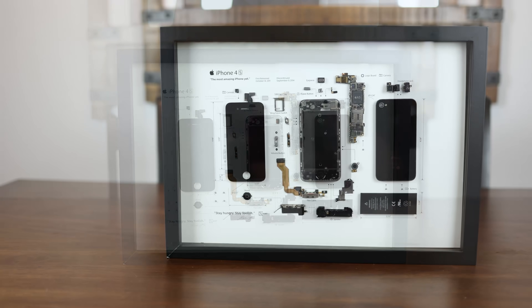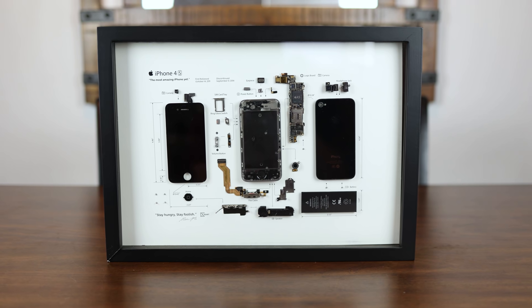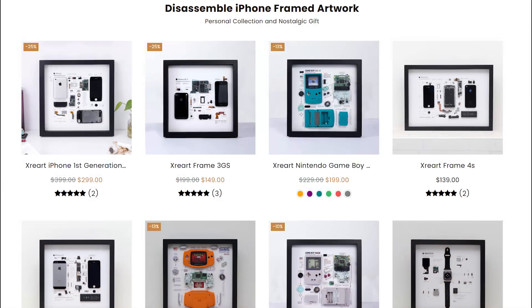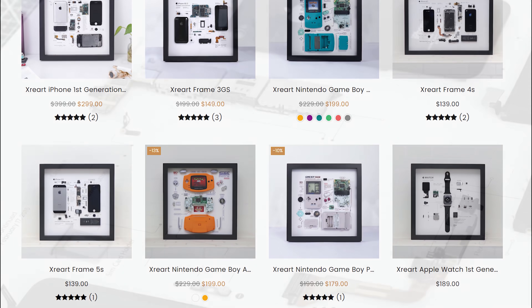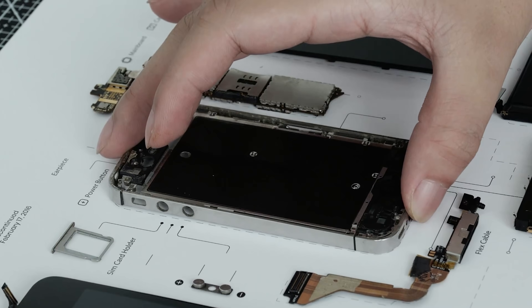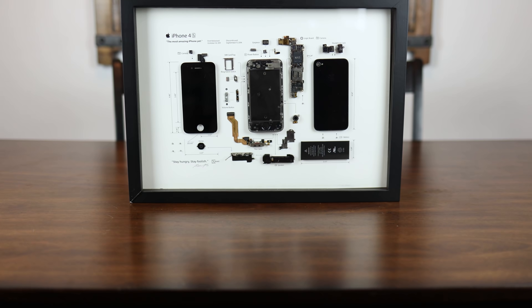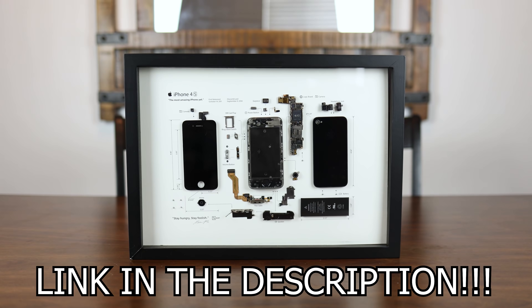This video is brought to you by X-Rayart. X-Rayart is a company that takes classic technology and disassembles it to be used in artwork that not only looks cool, but teaches you about the inner workings of the devices. From phones to consoles and even watches, X-Rayart has a ton of great-looking artwork available that's the perfect addition to your computer room, man cave, or anywhere you want to add some life to. So if you're looking for a great way to express your passion and support the channel, be sure to click the link in the description below to find out more.